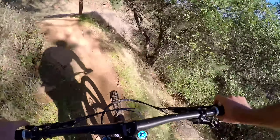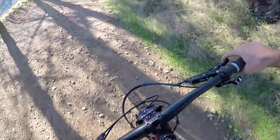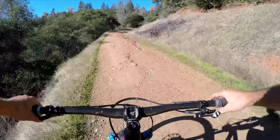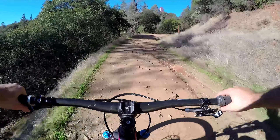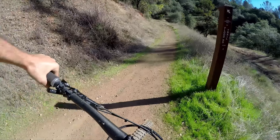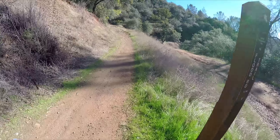So that is Manzanita. We're going to pop out right here, hang a left, and go back uphill. Coming up on our turn off of Stagecoach — take a right here, you can see the sign. Keep going uphill.